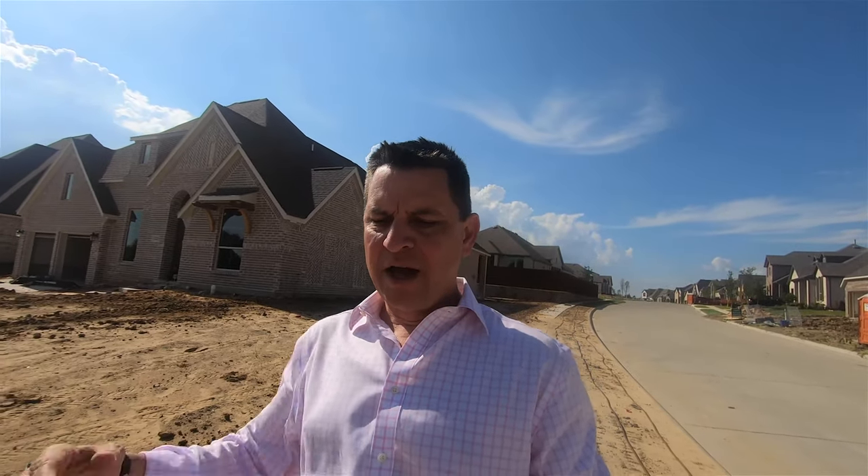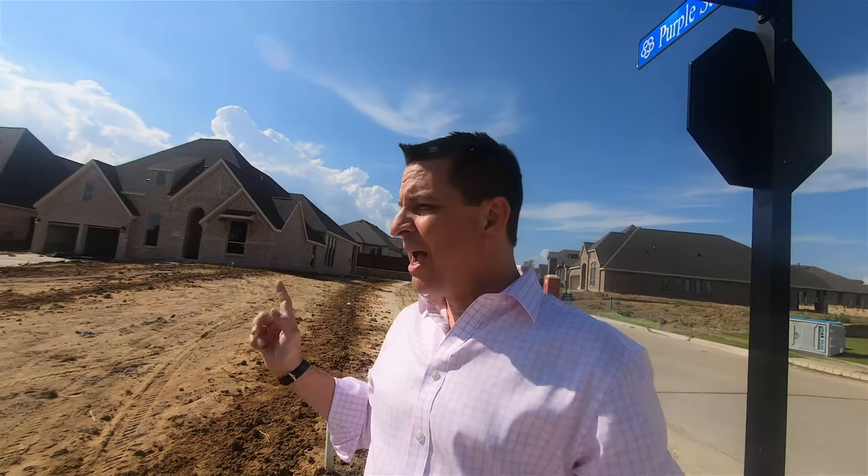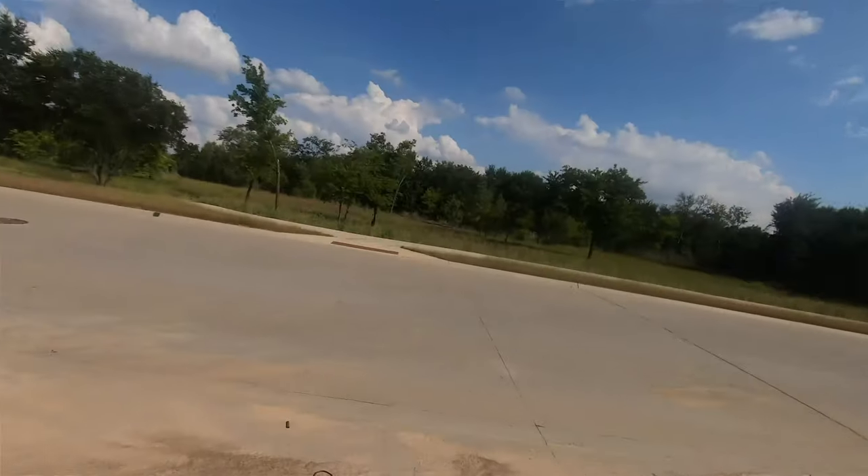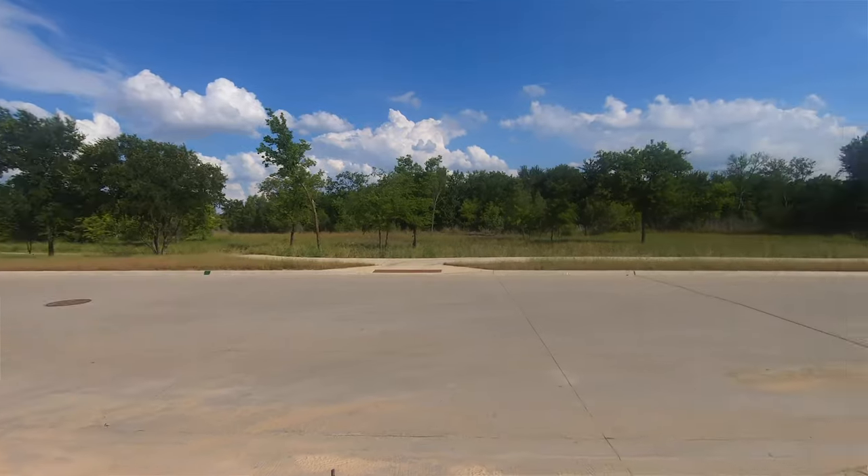One of the things about Sandbrock Ranch that is awesome is the environment out here. A lot of houses in this area are six or seven thousand square feet, but out in Sandbrock they're actually building them to a more livable size — which means your taxes are lower.